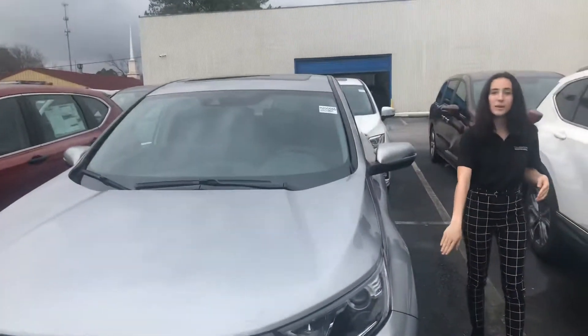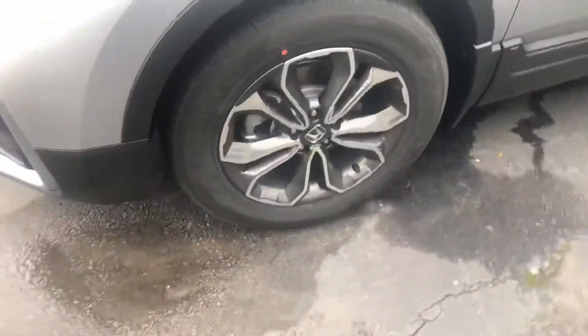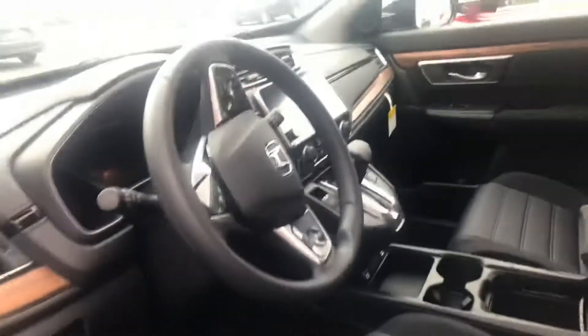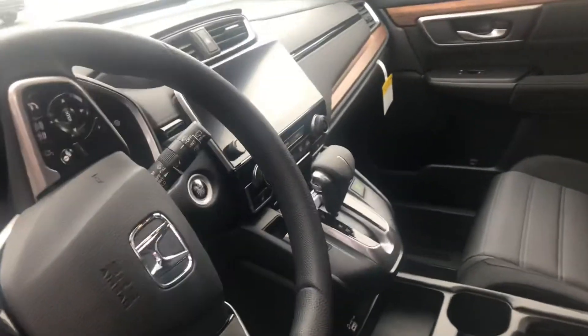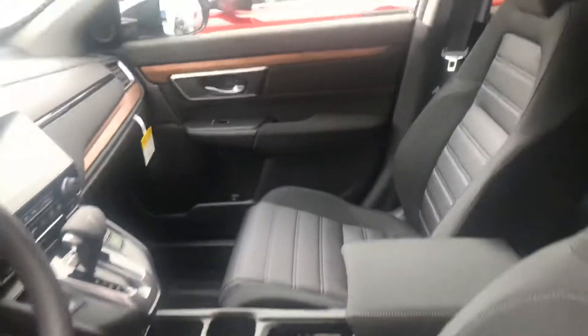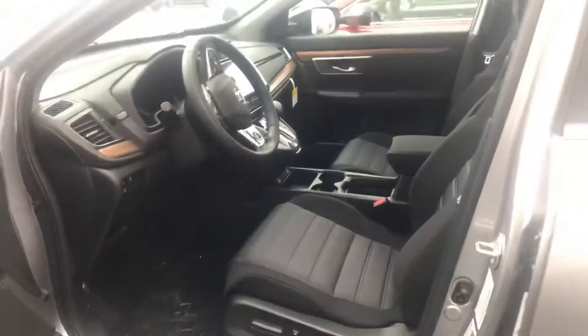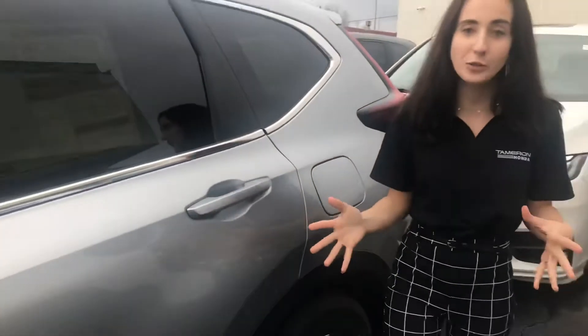You're going to have your premium alloy aluminum wheels on the side. And then on the inside of the car, you are going to have your multi-angle backup camera, your Bluetooth, your Econ mode, your brake hold, your Apple and Android CarPlay, and all of those Honda Sensing features are right there on the steering wheel next to your thumb. You're also going to have your 10-way power seating on the driver's side. There's tons of space in the back, tons of space in the front, tons of cargo space.